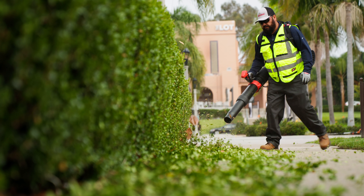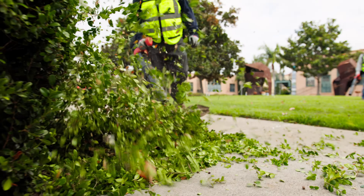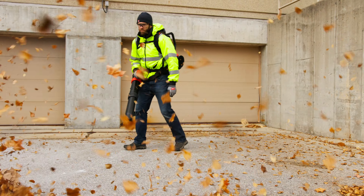Having the tool on hand and ready to go when you need it is a big advantage. With the battery equipment, it's get it in, get out, get it done — you want your next task.